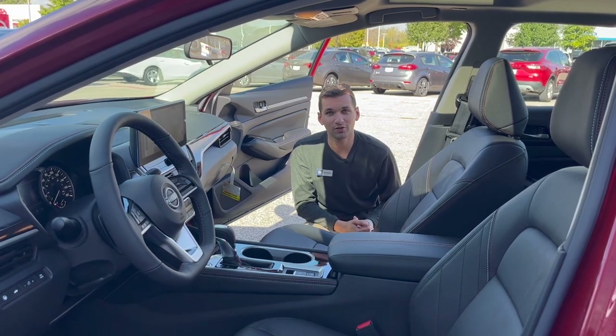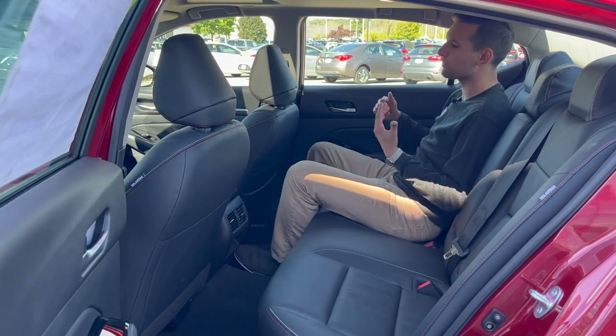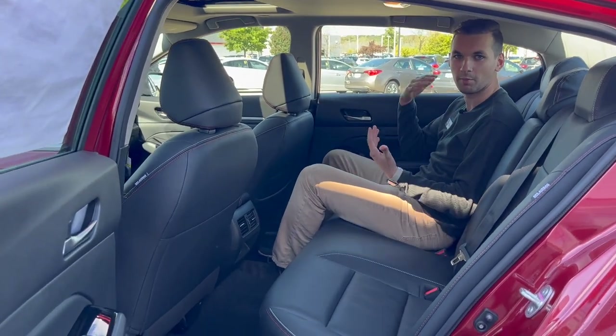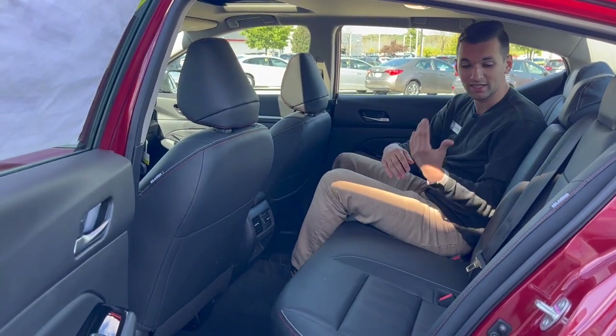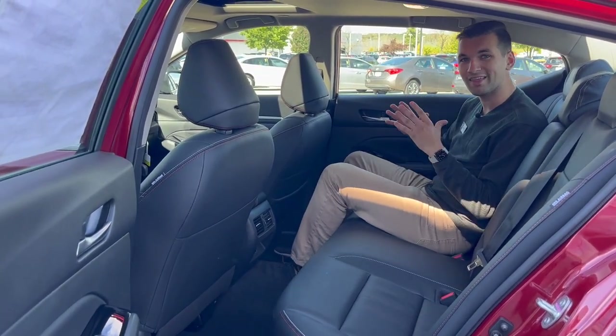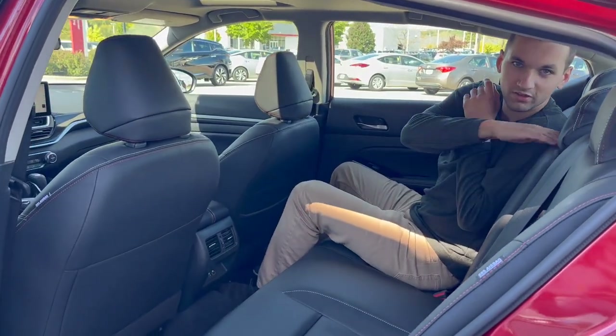Let's check out this spacious interior in the back. Man, this is comfortable. I don't claim to be a tall guy — I'm about 5'11 — but you'll see I fit back here without an issue: plenty of leg room, tons of head room. Even back here I've got the full leather interior, plus a USB Type-A port for anyone back here who wants entertainment.